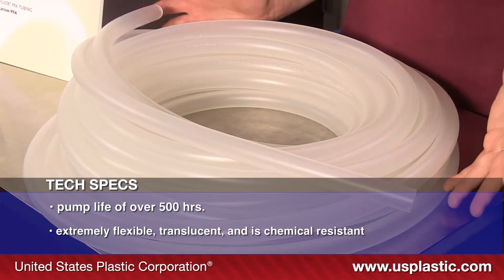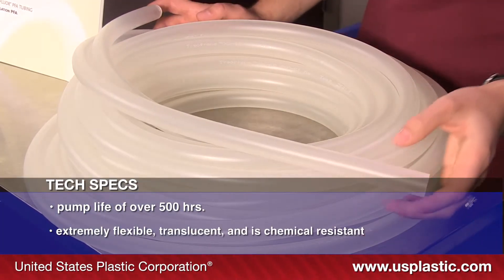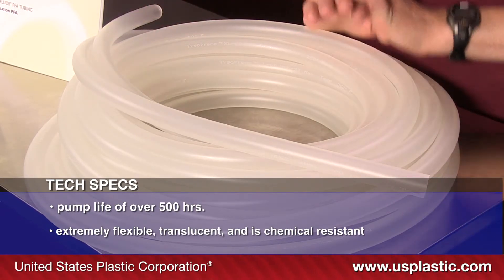It is flexible and translucent. It has a wide chemical resistance to both acids and bases. It is FDA approved. Tygoprene pump tubing is a great substitute for silicone and PVC tubing when a longer pump life is required.